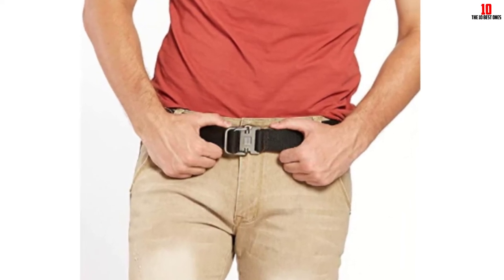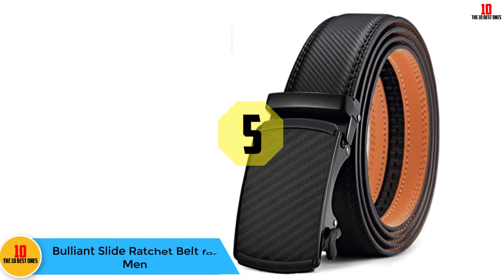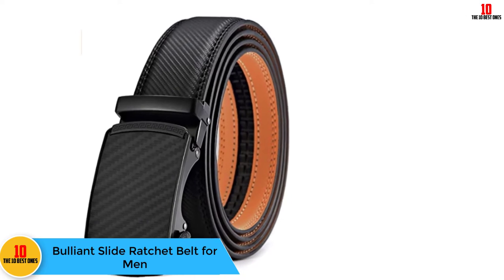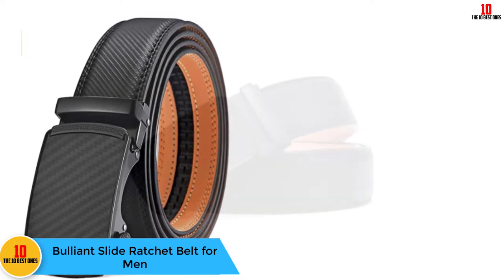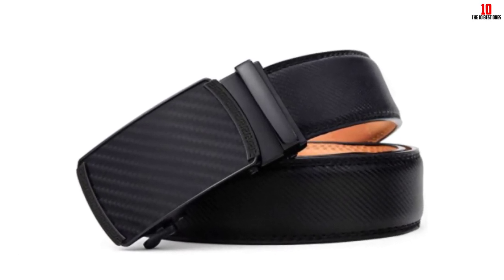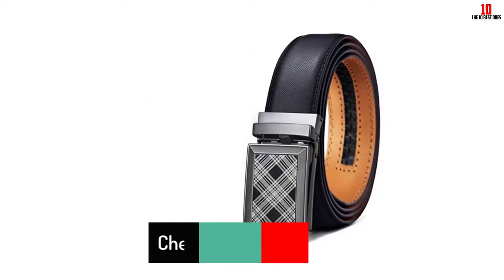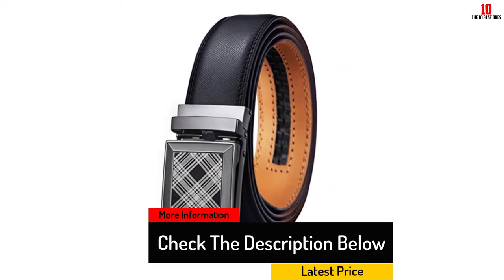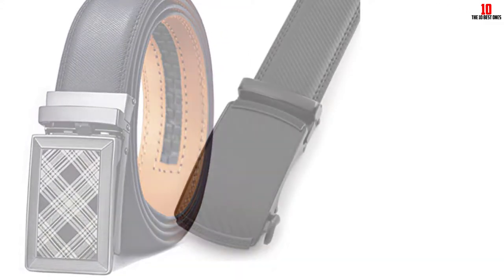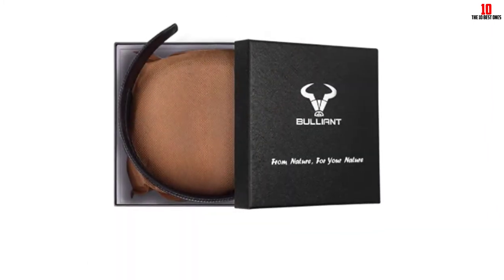At number five, we have the Bullion slide ratchet belt for men. The Bullion belt is available in 38 different colors, firmly making it the belt on our list with the most color varieties — perhaps the most on the market as well. Unlike belts with pre-drilled holes or auto-grips that lose their hold over months of wear, the Bullion employs a ratchet-like system that allows the buckle to traverse up and down the belt to find the perfect setting for you.